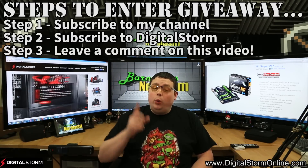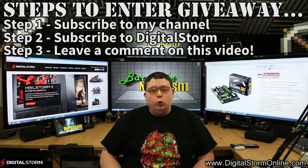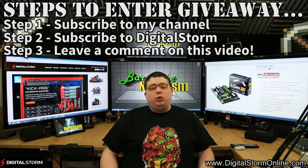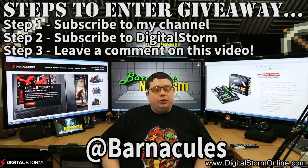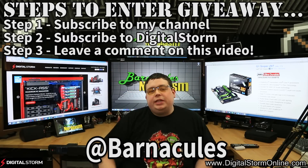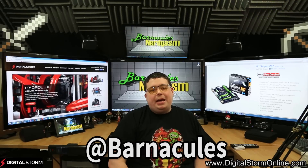The winner will be selected at random on June 2nd — that's a Monday. You will be notified via YouTube messaging, and we will also be announcing the winner on our Twitter feed, which is at Barnacles. So there are multiple vectors and ways for you to be notified. Once you respond back to us within 72 hours after the contest ends, we'll go ahead and slap some stamps on that bad boy and mail it to you.